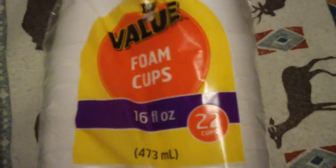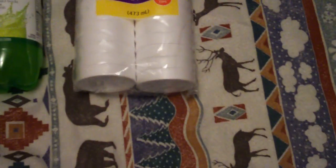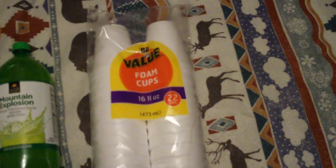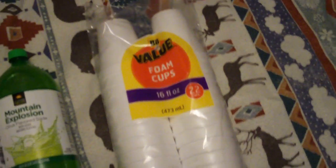If you need something to drink them out of, buy these foam cups. There are 22 in a pack and you can get them really cheap — they cost a dollar at the Dollar Store. You can probably use them for a lot of beverages.